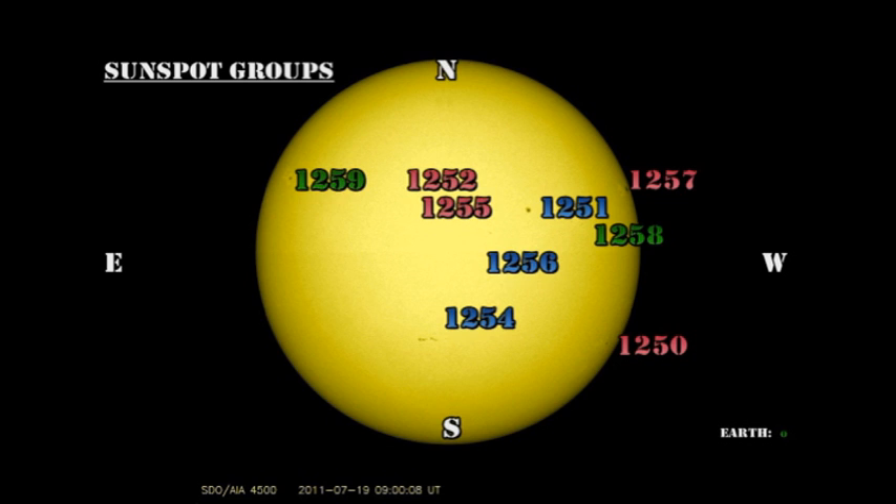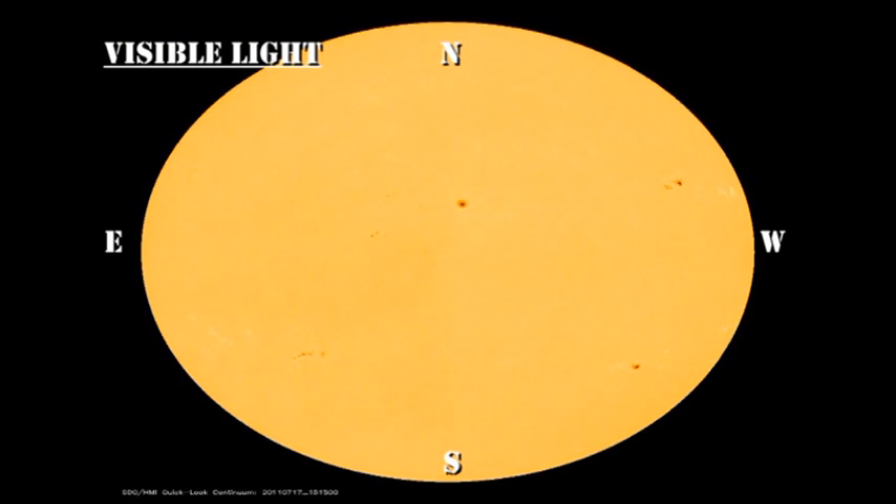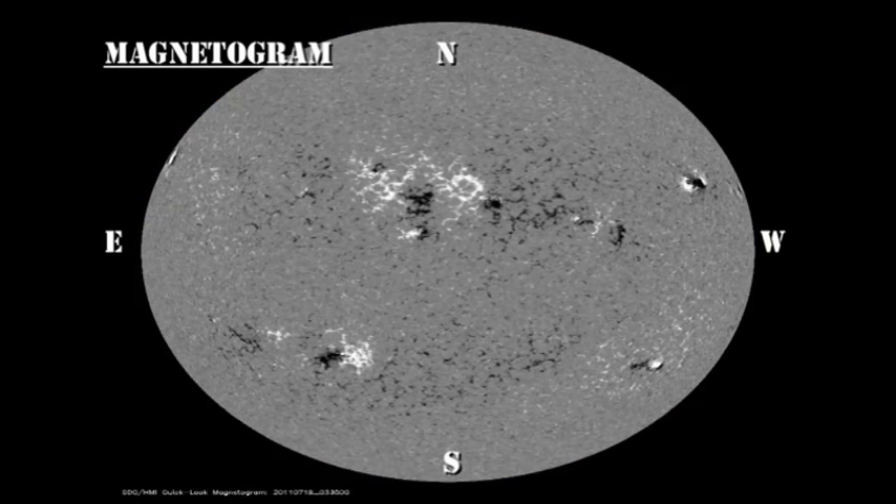The region coming over the northeast limb was labelled 1259 yesterday. There is a second region coming over on the northeast limb, but I don't see any spots with it as yet, so we might have to wait a day or two to see whether that region is developing or not. The sunspot and magnetic field movies from the HMI instrument on the Solar Dynamics Observatory show us the rapid development of region 1258 in the northwest, and also the appearance of the new region over the northeast limb, region 1259.